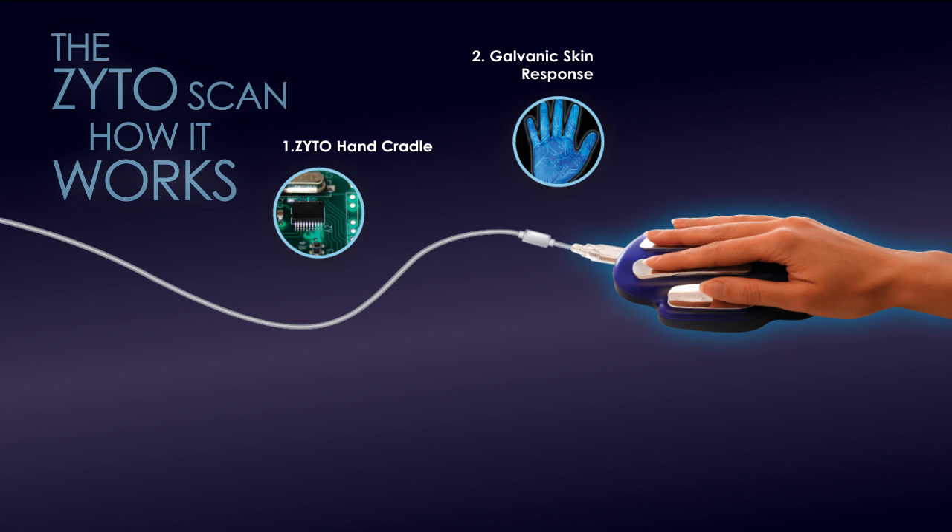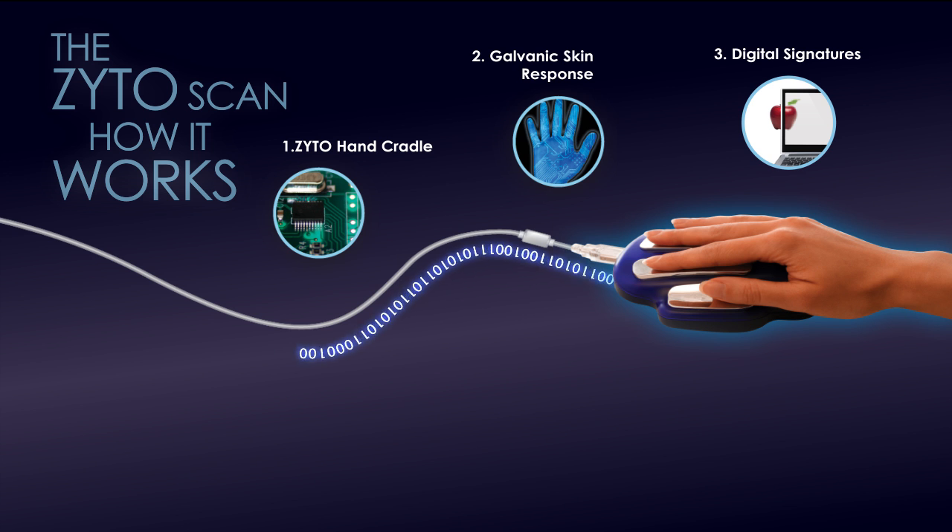During a ZYTO scan, the user's baseline GSR is measured by the hand cradle and then compared by ZYTO software to digital signatures in the ZYTO database. The digital signatures in the ZYTO library each represent a physical item. After the software introduces each digital signature, a new corresponding GSR reading is taken.